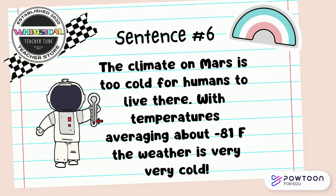The climate on Mars is too cold for humans to live there. With temperatures averaging about negative 81 degrees Fahrenheit, the weather is very cold. Pause the video to search for the synonyms with your partner.